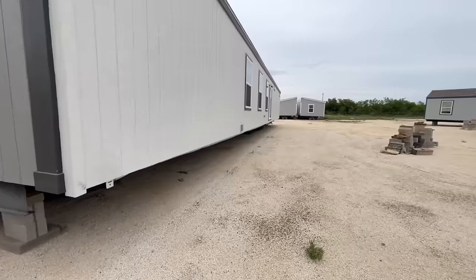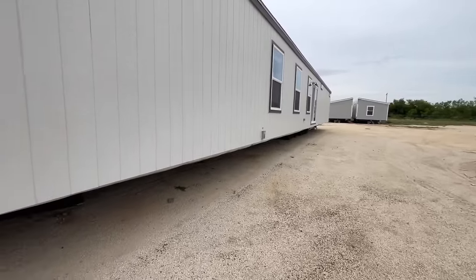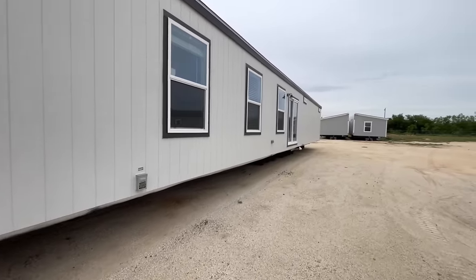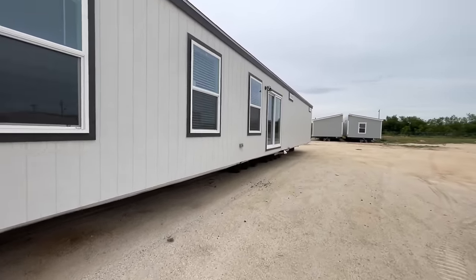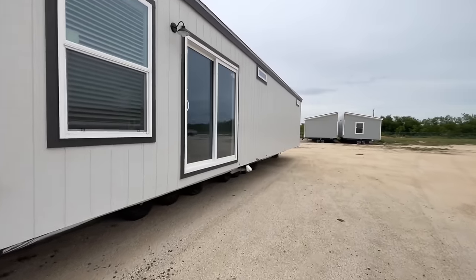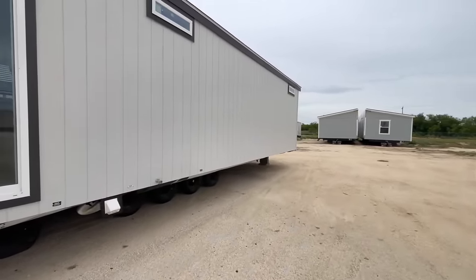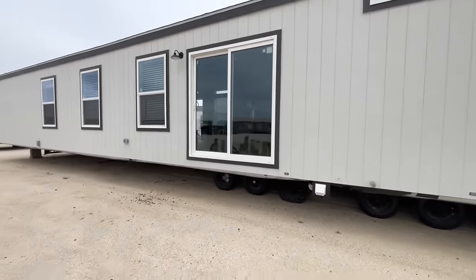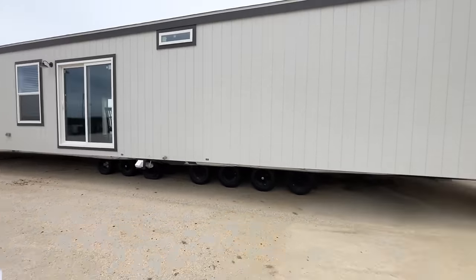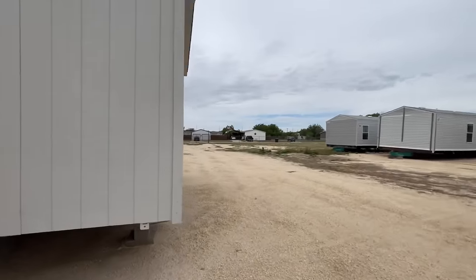This is a three bedroom, two bath home at 1,300 square feet, with a footprint of 18 feet by 80 feet — so super long too. It comes in at approximately $136,000, which is a starting price and may or may not be what you'd pay. You've also got a sliding glass door coming out of the dining room, and it's open and nice.